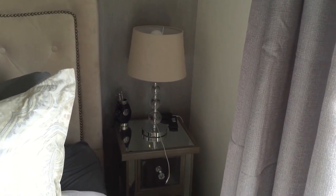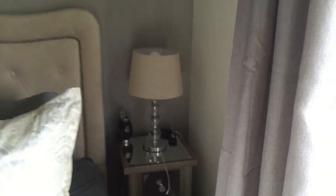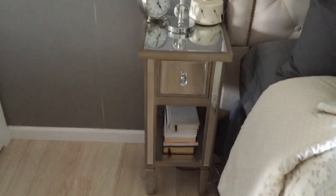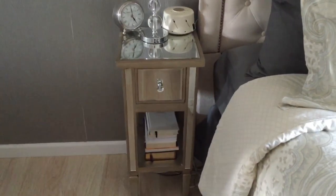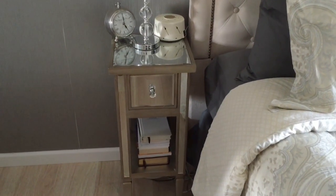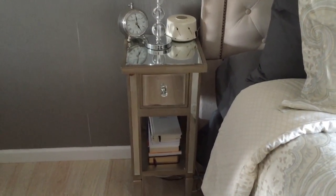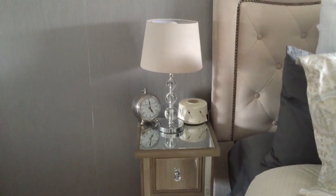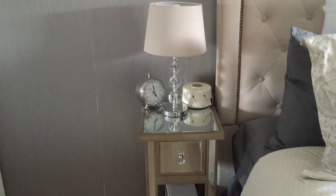Sorry about the lighting — it's not great. We have matching nightstands from Kirkland. They were on clearance, just under ninety dollars, so we picked up a couple. The base of the lamps I got at Target.